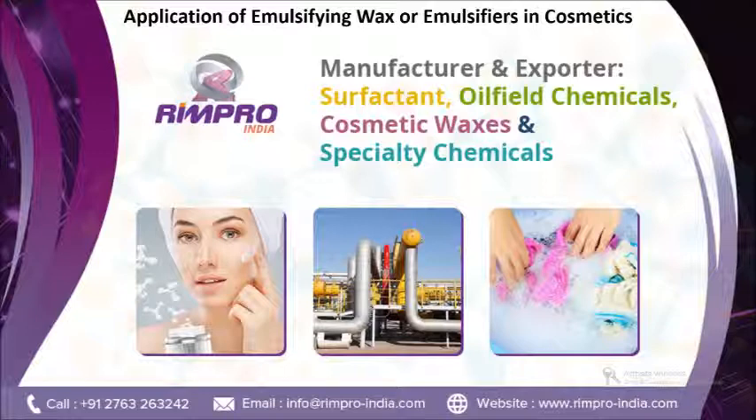For more on the applications of emulsifying wax or emulsifiers in cosmetics, visit www.rimproindia.com. Thanks for watching. Don't forget to share and subscribe to our channel, and press the bell icon to get the latest updates.